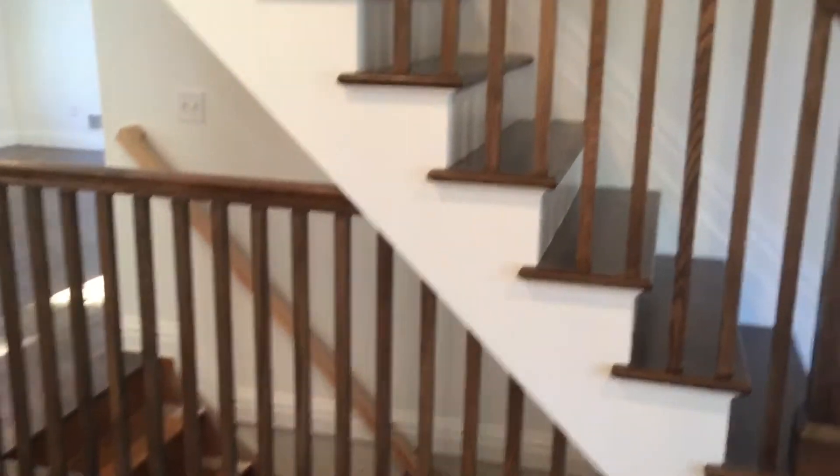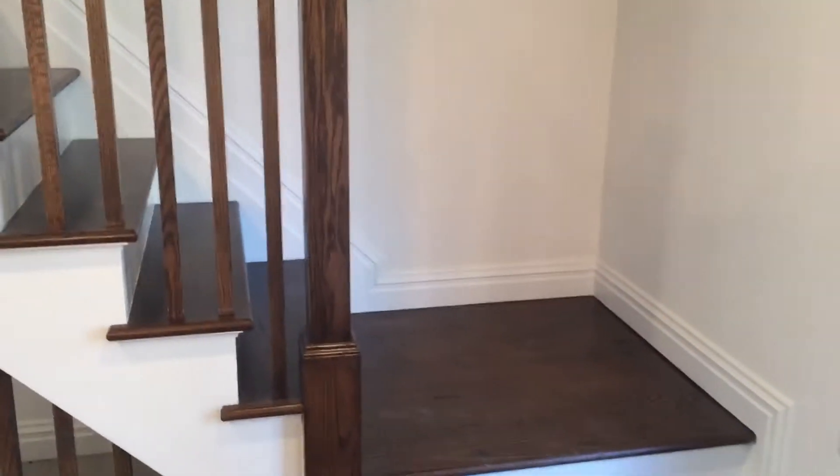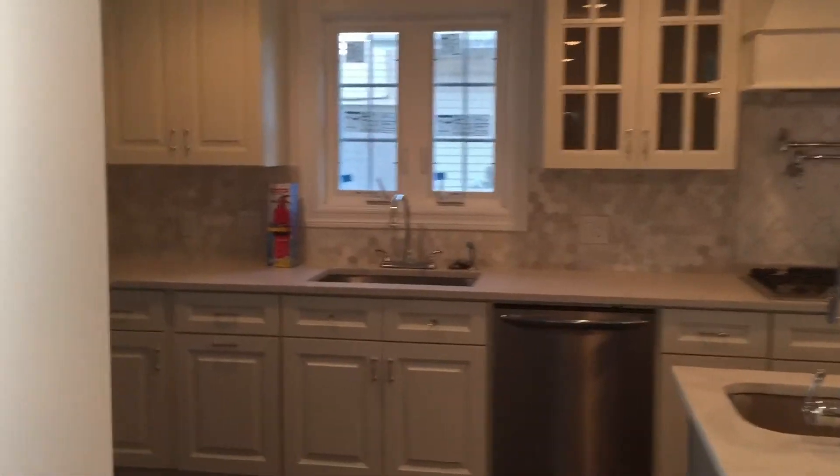We have the staircase leading down to the basement, and then we replaced the staircase going upstairs — the handrails and step system — and then it opens up into the finished kitchen open floor plan.